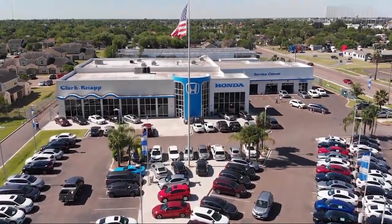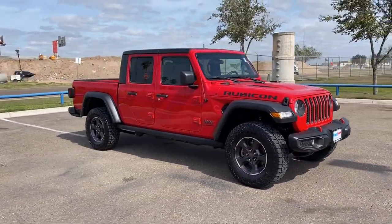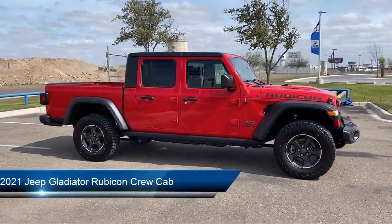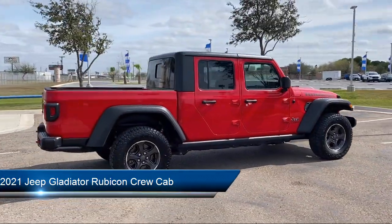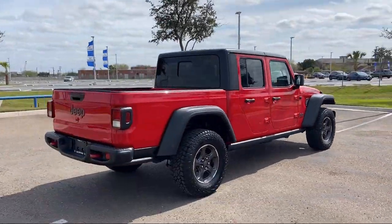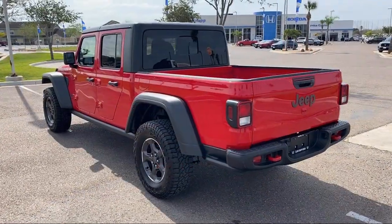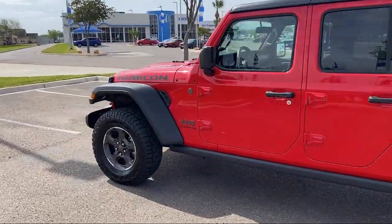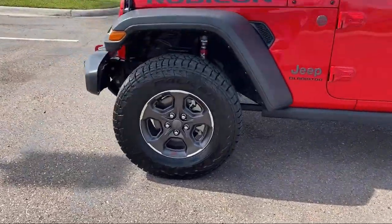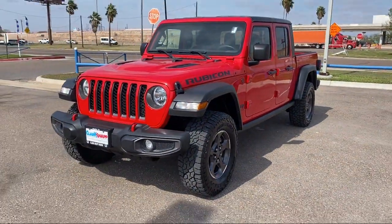Welcome to Clark Knapp Honda. Here's a look at another one of our great vehicles from our inventory. It comes equipped with a leather steering wheel with auto tilt-away, garage door transmitter, park view rear backup camera, Apple CarPlay and Android Auto, keyless entry, performance suspension, Sirius XM satellite radio, alloy wheels, air conditioning, outside temperature display, and has less than 20,000 miles on the odometer.